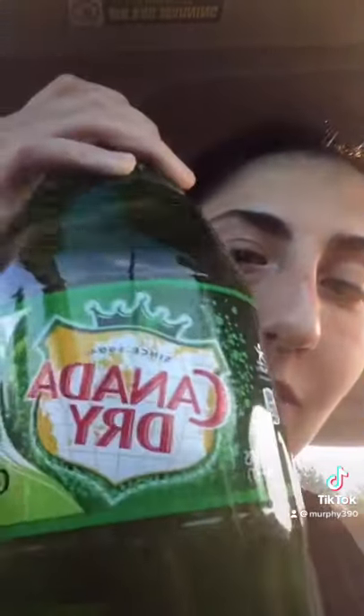We got Canada Dry because I'm making sure the temples. Grenadine and lemon-lime soda.